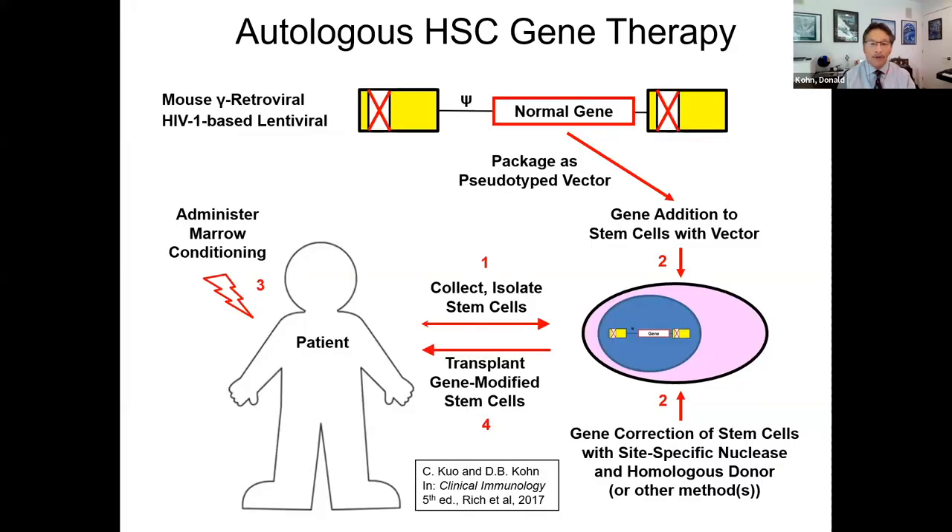The basic idea for gene therapy for these immune deficiencies is to modify the hematopoietic stem cells. We take the cells from the patient, and in the laboratory ex vivo, we either add a copy of the gene with a lentiviral vector, for example, or we correct the gene in situ using something like CRISPR or base editors. The patients often need some degree of marrow conditioning to deplete the remaining stem cells before the gene-modified stem cells are transplanted back.